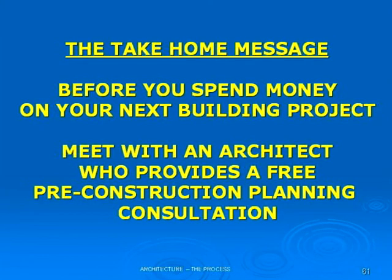The take-home message here is: before you spend any money on your next building project, meet with an architect who provides a free pre-planning consultation for your project. You will, at that point, know whether you have a project that's going to move forward favorably or not.